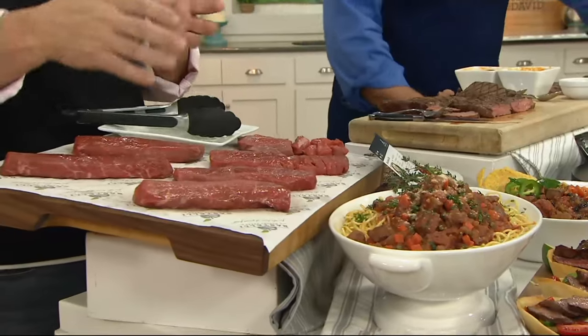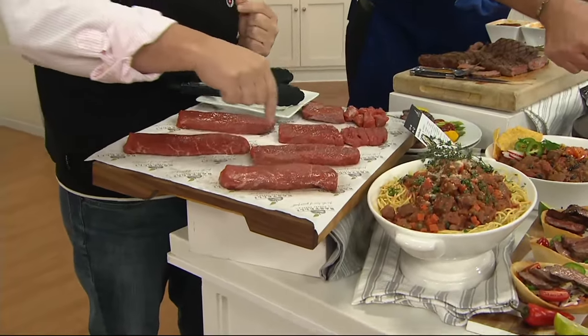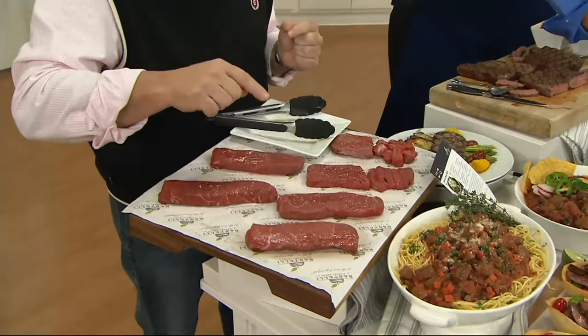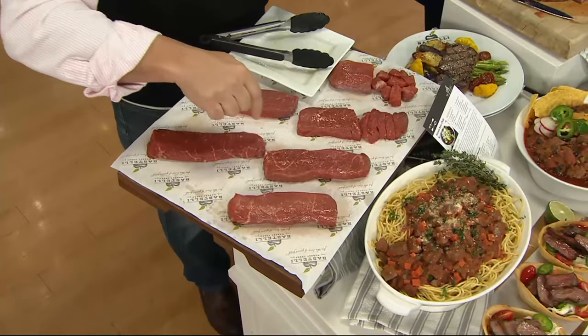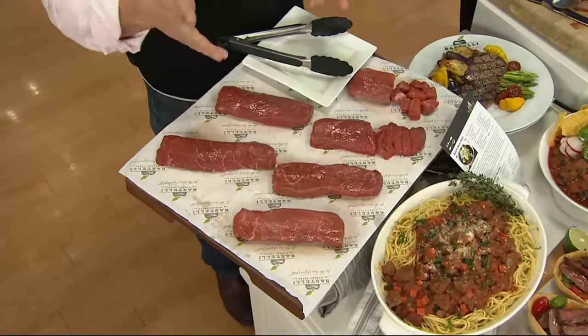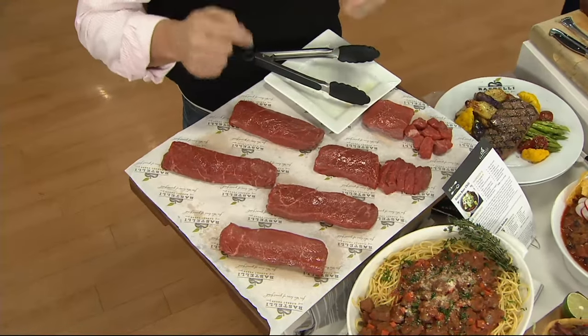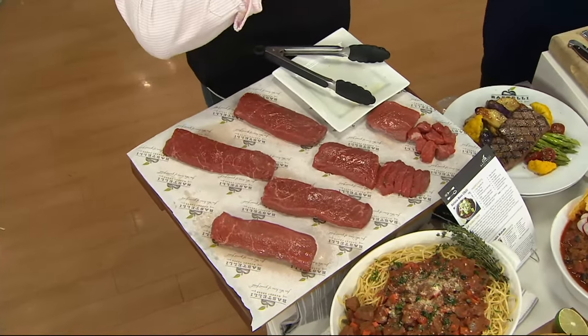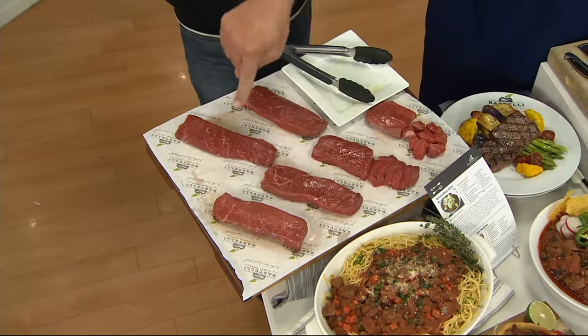If you really get a look at the steak in its raw state, what you want to see is the marbling. As trained butchers, they're looking for good, vibrant color and intermuscular marbling, which gives tenderness and flavor — but they also want to make sure they trim it properly.